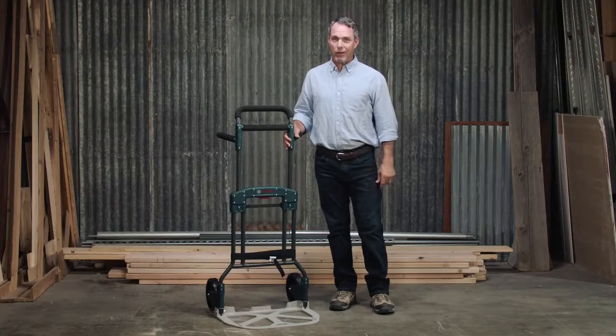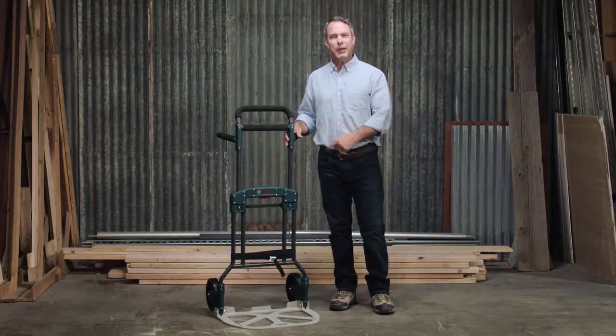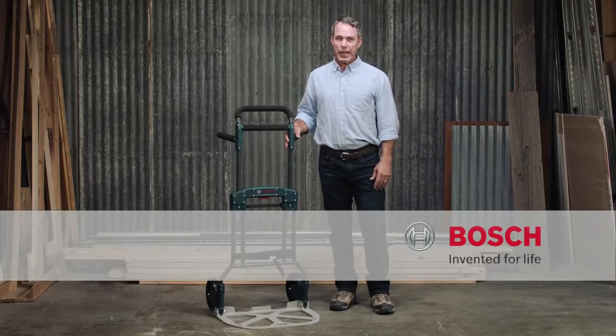If you need a heavy-duty compact Cart to handle transport for your L-boxes or any other job site gear up to 300 pounds, then check out the Bosch XL Cart Heavy Duty Folding Cart. For more information, reference this page, and be sure to check out the complete line of Bosch Storage Solutions.